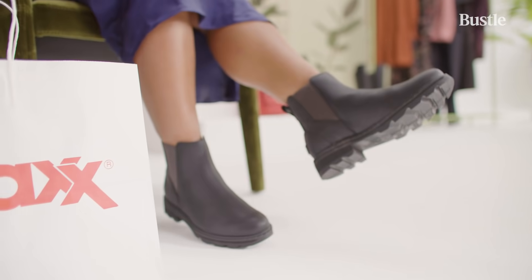I do shop at TJ Maxx, but when I'm there, I'm not looking for designer fashion, so this will be interesting, but I'm excited to see what we find.